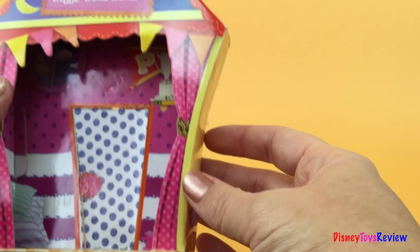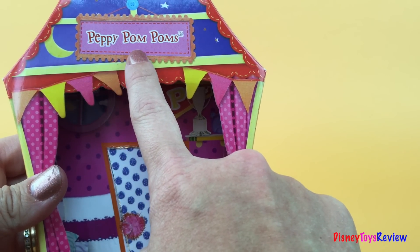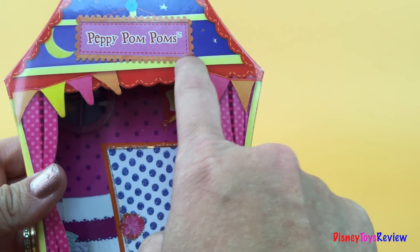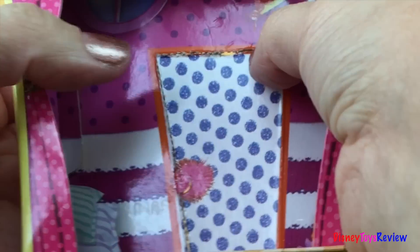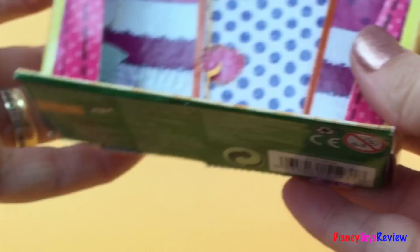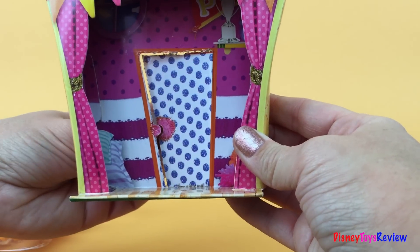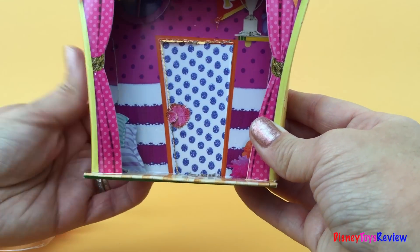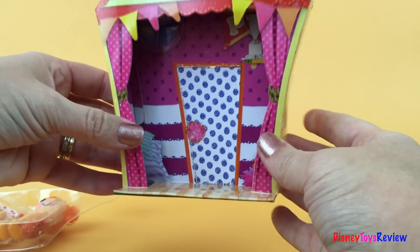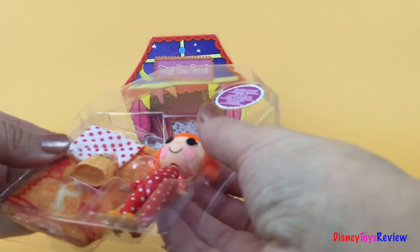Let's look at the bedroom first. Here it says Peppy Pompoms. There's a door that you can pop out and it even opens and closes just like this. That would be fun when her friends come to visit and knock on the door to come in.